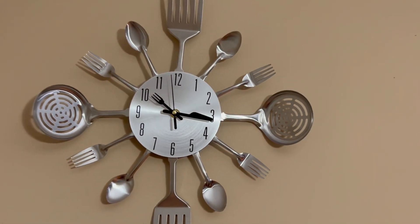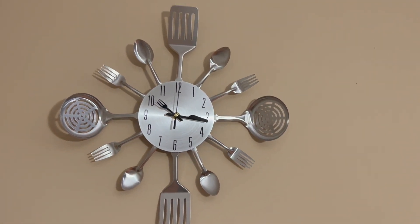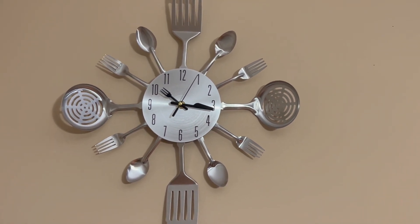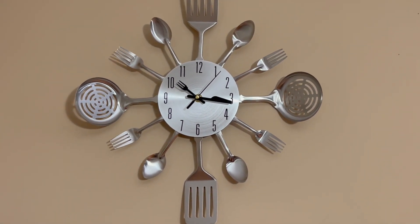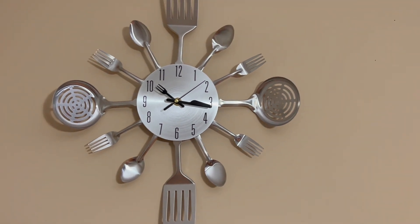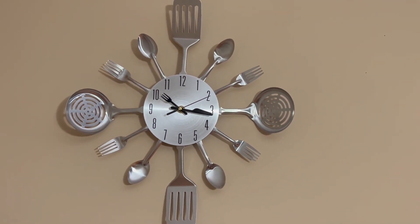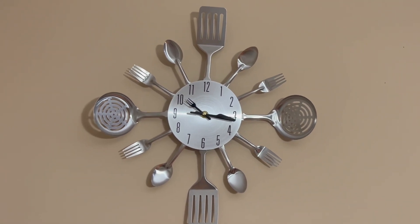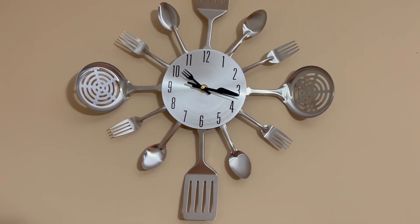Hi everyone, welcome to my channel Sean Clocks. Today I got a present from my church pastor's family. It is a kitchen clock. It has normal numbers, it is made of steel, it has spoons and forks, it has one hour hand, one minute hand, and one seconds hand.